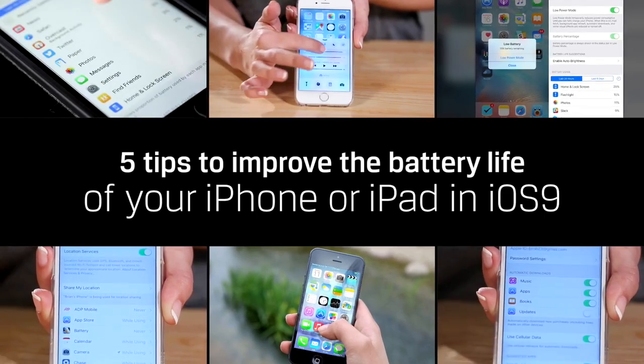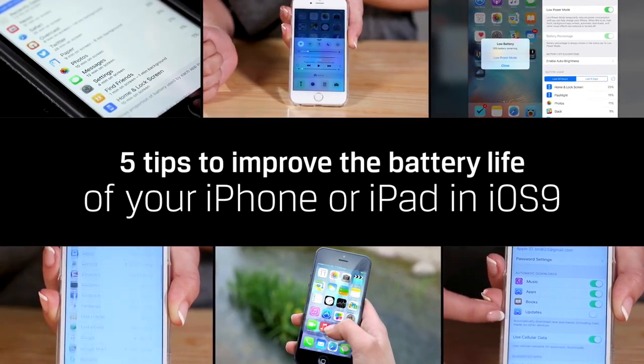Hello everyone! Welcome to DIY in 5. I'm Trisha Hershberger and we've all been there. You're about to take a selfie with Jake Gyllenhaal and suddenly your phone dies. It's the worst! Today we'll go over the top 5 tips to improve the battery life of your iPhone or iPad in iOS 9.